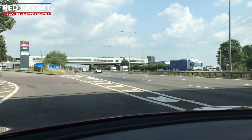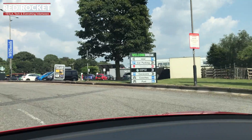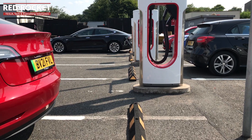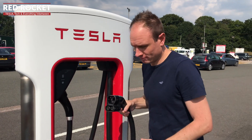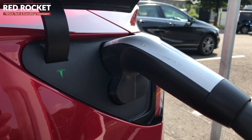The Tesla Supercharger network comprises a mix of version 2 models and its latest version 3 devices, with version 2s making up the majority. They have a charging capacity of 150 kilowatts, meaning it's going to take about 75 minutes to fully charge an entry-level Model 3 with a 75 kilowatt-hour battery.